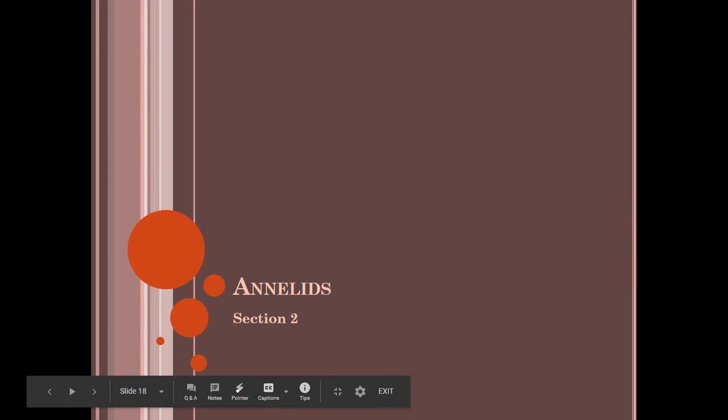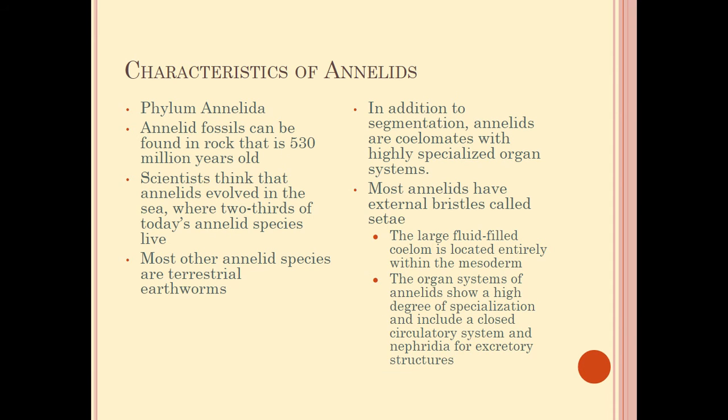Let's talk about annelids. This is a phylum of invertebrates that can be found within the fossil record dating about 530 million years ago, so we've had them around for a long time. Scientists believe they evolved from the sea, and two-thirds of today's annelid species were alive back in prehistoric times, so they really haven't had to change much.